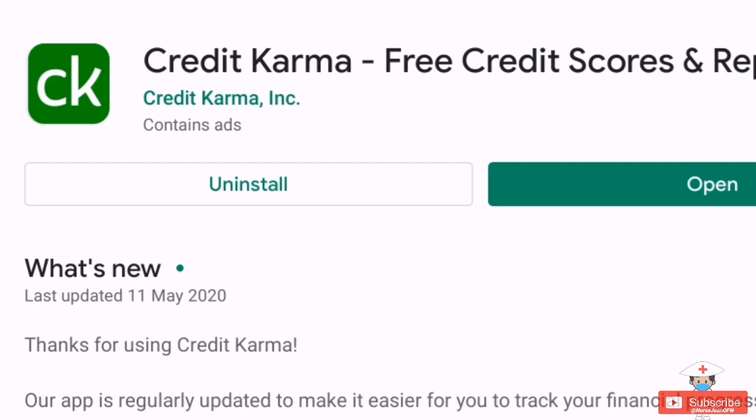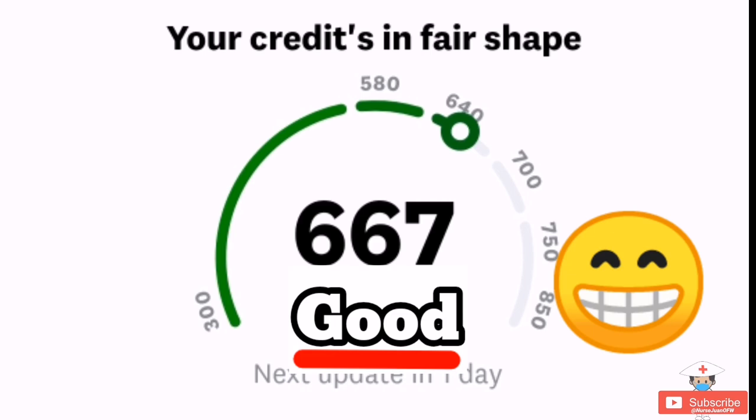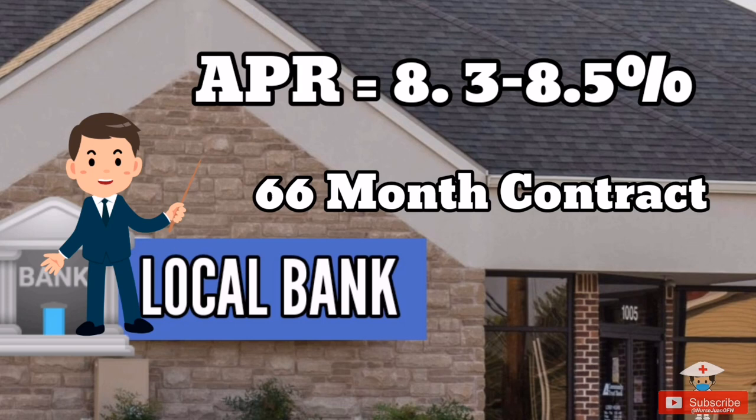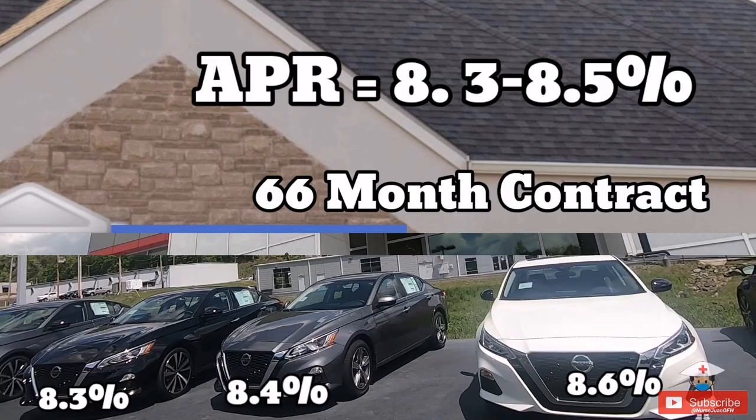If you have an existing credit score, make sure it is in a good state before buying a car, as APR plays a big role in your monthly car bills. Without a credit score, I was offered 7.9% APR for a 72-month contract through a global vehicle distributor tied to my staffing agency. Under a local bank also tied to my staffing agency, they offered 8.3 to 8.5% APR for a 66-month contract — and they gave different APR rates for different cars.